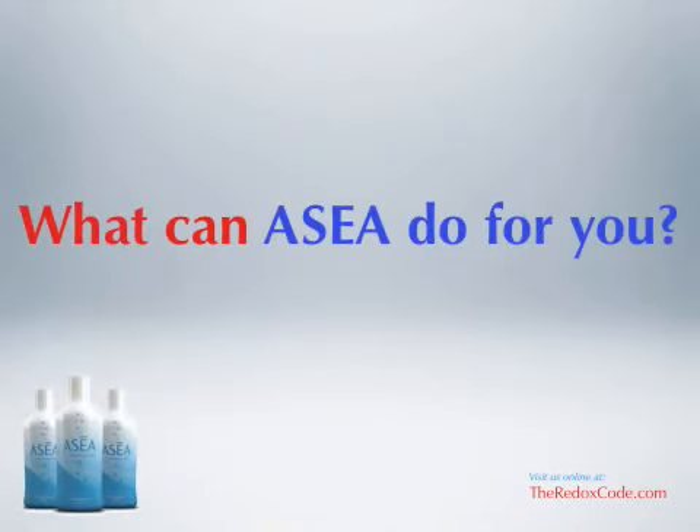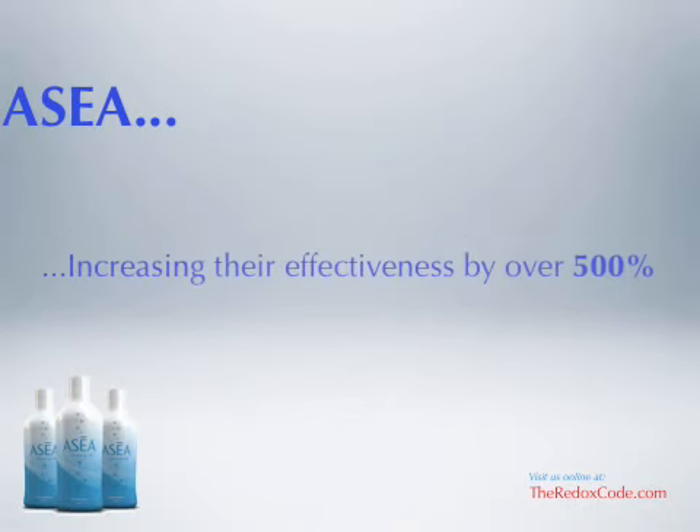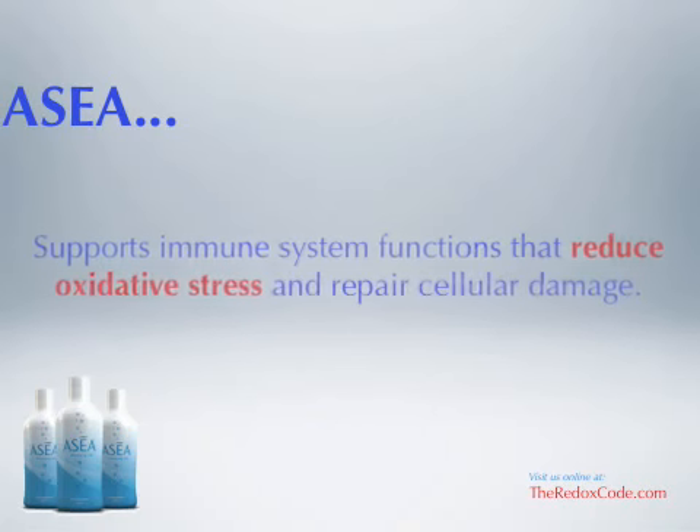What can Acea do for you? Acea accelerates the body's production of natural antioxidants like glutathione, SOD, and catalase, increasing their effectiveness by over 500%. Consequently, this supports the immune system functions that reduce oxidative stress and repair cellular damage.